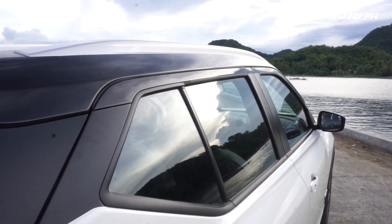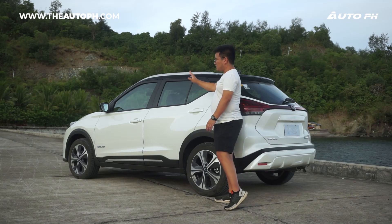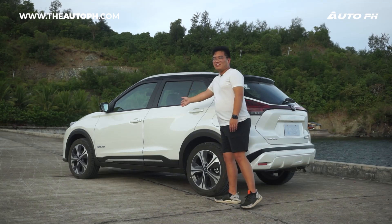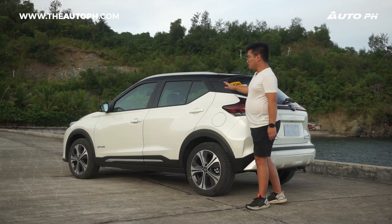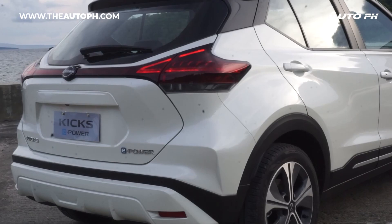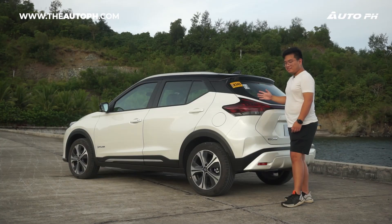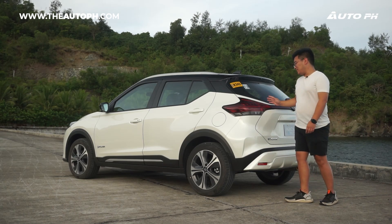For this unit, we have the white body. We also have blacked-out side mirrors where your 360 cam is located, and the e-Power badge on the front door. Other than the black roof, we also have the floating roof design thanks to this blacked-out plastic piece. Moving towards the back, we have these really nice taillights that look like the X-Trail's — and that's a good thing.